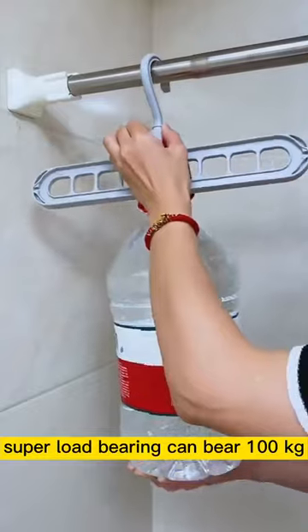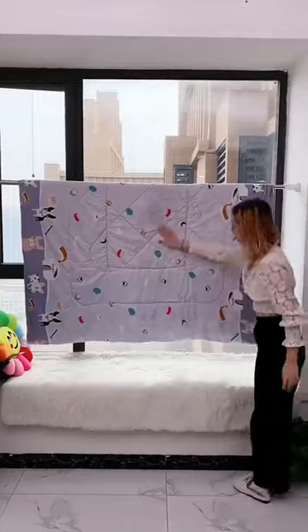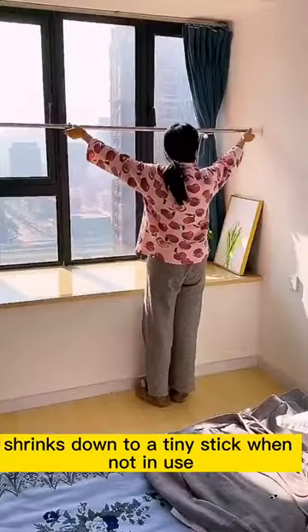Super load bearing — it can hold up to 100 kilograms. When not in use, it shrinks down to a tiny stick.